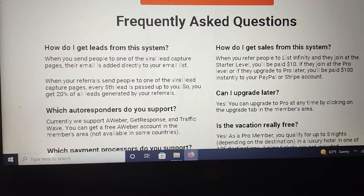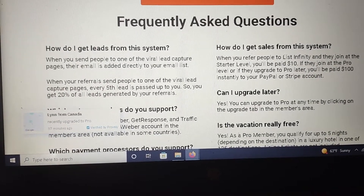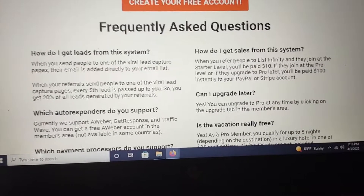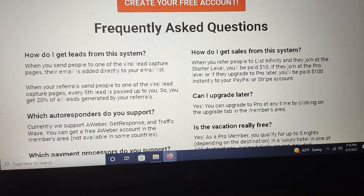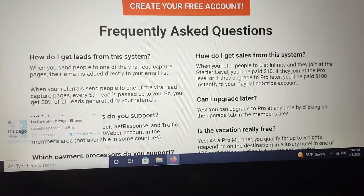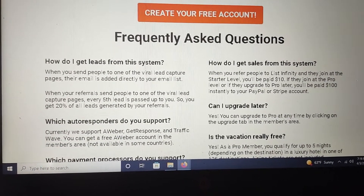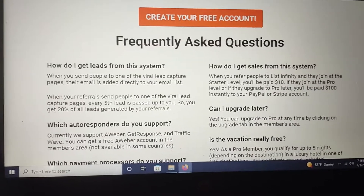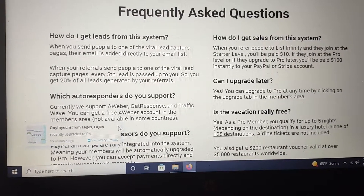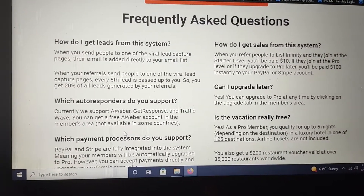How do you get leads from the system? When you send people to one of those capture pages, it will direct them and tell them all about the opportunity — it does the selling and telling for you. When they sign up, you'll get paid ten dollars or a hundred dollars depending on the level, and if it's the ten dollar level they will pass up every fifth sale to you. Getting sales is as simple as referring: use the copy-and-paste posts on Facebook, Instagram, TikTok, give them the link when they ask for information, and it's going to run itself.